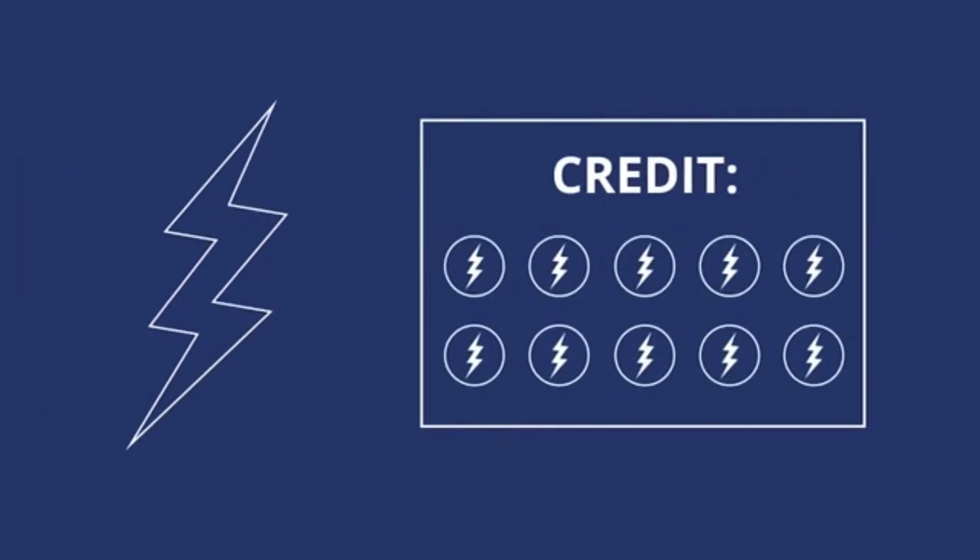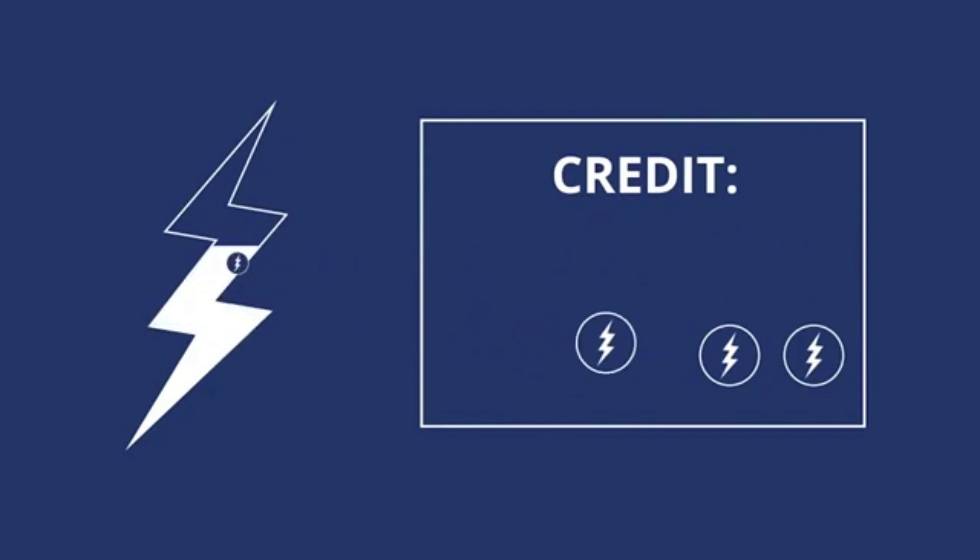Then, at night, when your panels aren't producing electricity, you can use the credits you've stored up to get electricity from your utility and power your home.